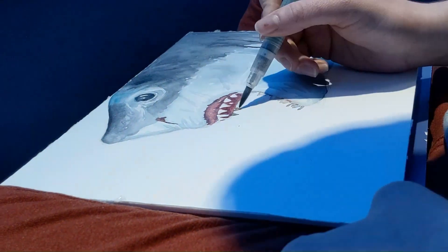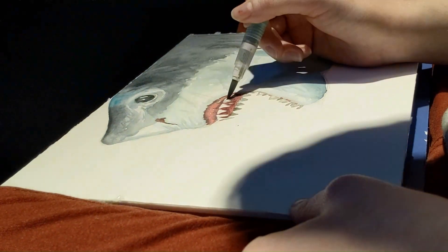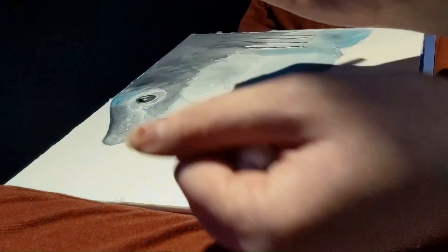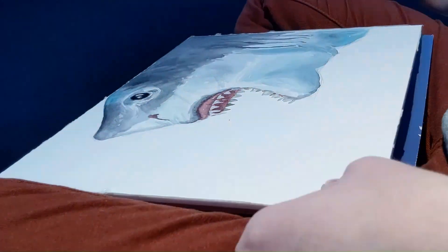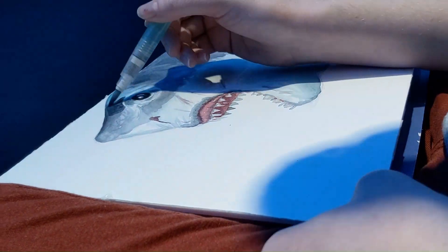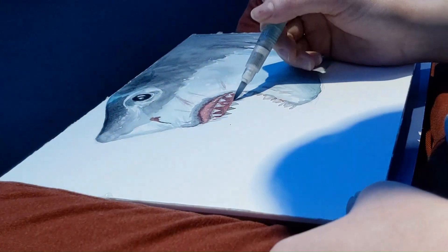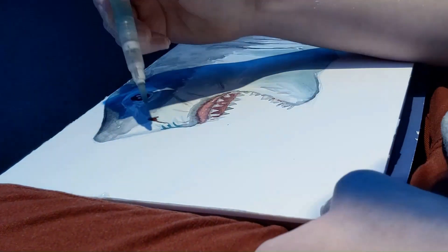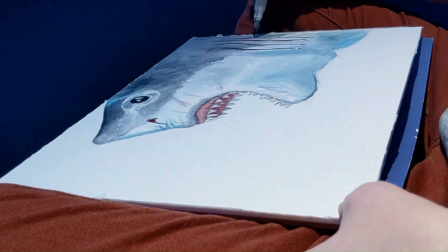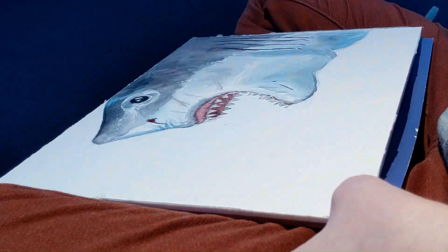I'm adding some grays and pinks to the shark's teeth to show discoloration and shadows. Unless you're in a toothpaste commercial, teeth are rarely pure white. Adding color to them will help these shark teeth look more realistic. I'm also giving the shark some scars around his mouth. The sculpture has the same scars, and I assume they're from the shark's prey fighting back during an attack.